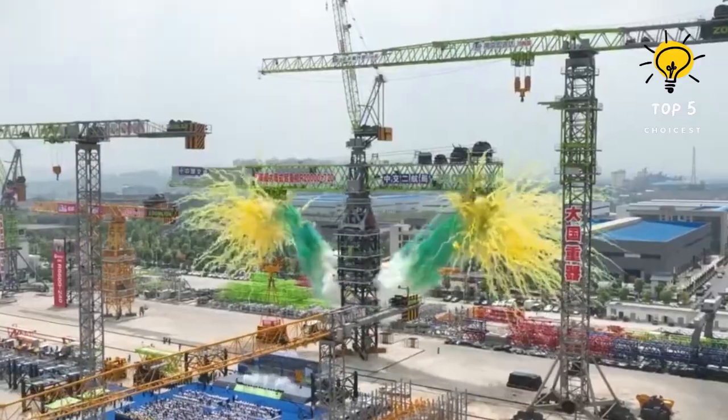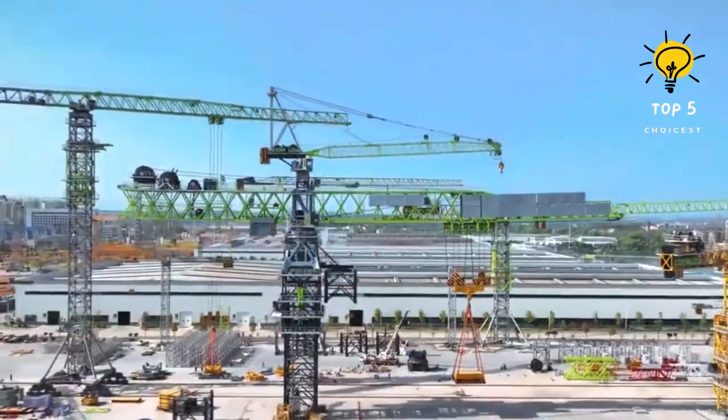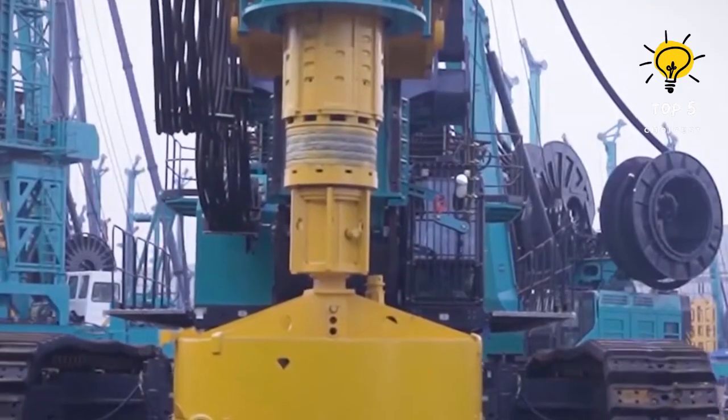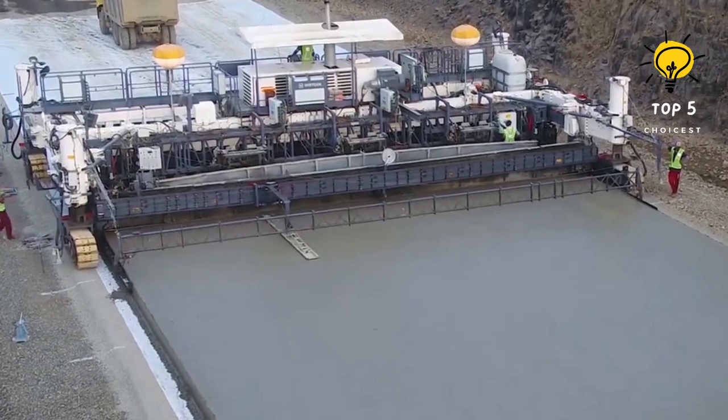Step into the world of colossal construction as we unveil the biggest construction machines that shape the modern landscape. These engineering marvels redefine the boundaries of construction with their sheer size, power, and technological prowess.